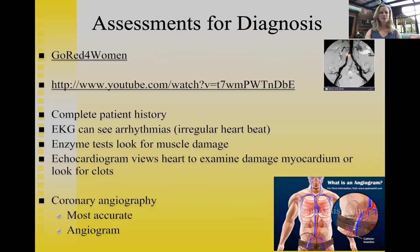For assessments and diagnosis, there is a notable public health campaign. The 'Go Red for Women' campaign — featuring Elizabeth Banks — was created to help women recognize that they are at high risk for cardiovascular disease and that heart disease is the number one killer of American women.